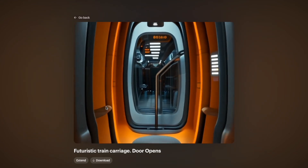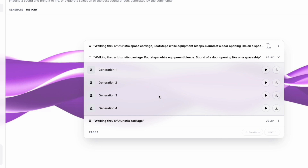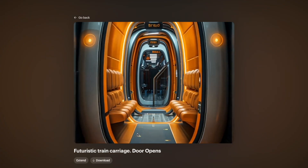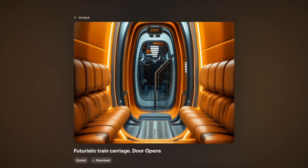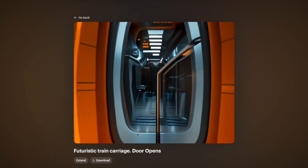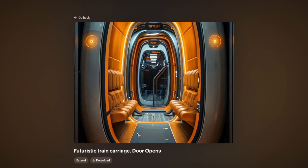We can elevate this further by going into ElevenLabs and actually generating some sound effects. So I did that here and I quite like this one. So now you do actually need to go into a video editor. It would be great if you could also upload an audio file within Luma, or even have them connect directly to the ElevenLabs API and just type in what you want and give you an outputted clip with the audio.